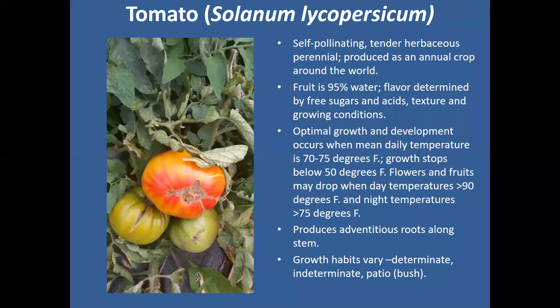A couple of facts about the tomato itself: the scientific name is Solanum lycopersicum. It is a self-pollinating, tender, herbaceous perennial. A lot of folks are really surprised about that. Once they learn it's a perennial, it helps explain why we need to treat them the way we do. The self-pollinating aspect means that even without a lot of bees or pollinators, a lot of the pollination for tomatoes comes just from the wind or from the rain.